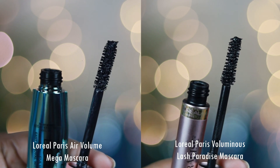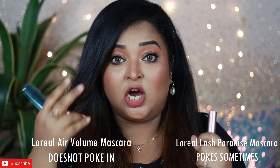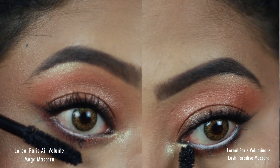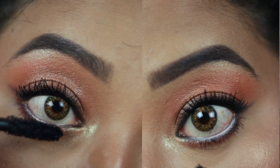Regarding the applicators: the Air Volume has a straight applicator with densely packed bristles, while the Lash Paradise has an hourglass-shaped applicator with densely packed bristles. The Air Volume's applicator doesn't poke my lashes while applying — even if I make mistakes it doesn't hurt — but it is difficult to coat lower lashes with it. With the Lash Paradise, if it accidentally gets into your eyes or overlaps your eyelashes it does poke your eyes, but it works really well for coating lower lashes.